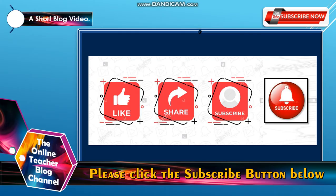So before we start, please click the subscribe button down below, like, share, and also please don't forget to click the notification bell icon so that you will be updated on our channel.